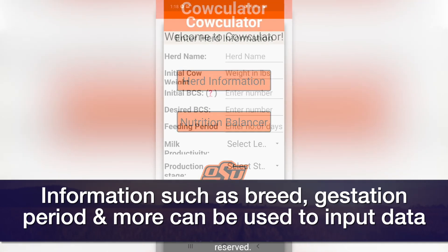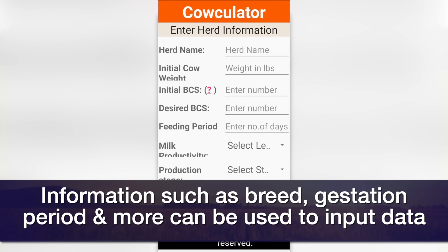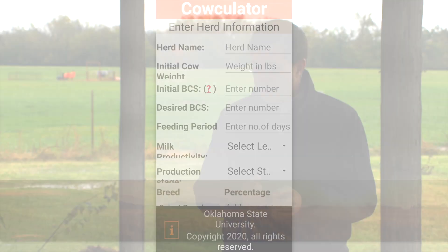So first-calf heifers, mature cows, whether they're gestating or lactating — you can sit down and just in a few minutes on your phone work out your winter nutrition program.